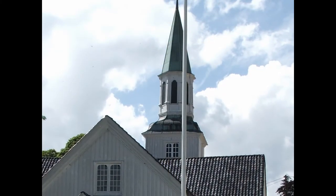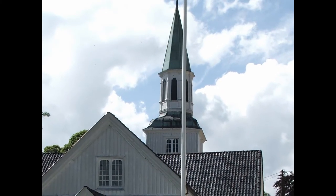Welcome to the Church of the Holy Spirit, better known as the Reser Church.